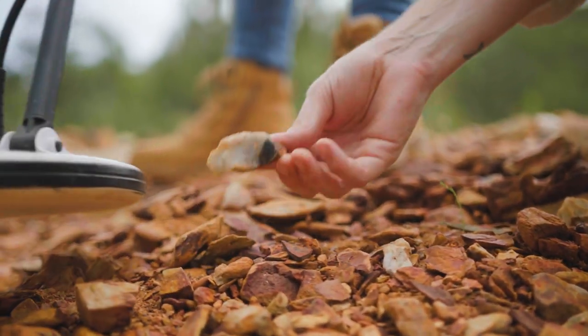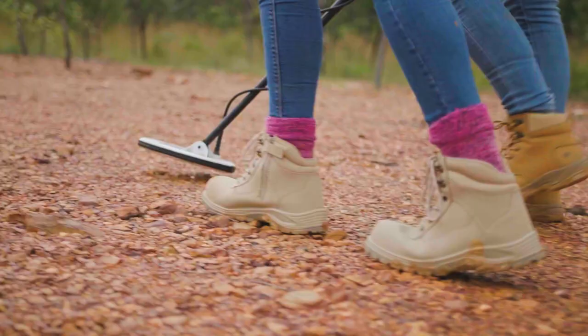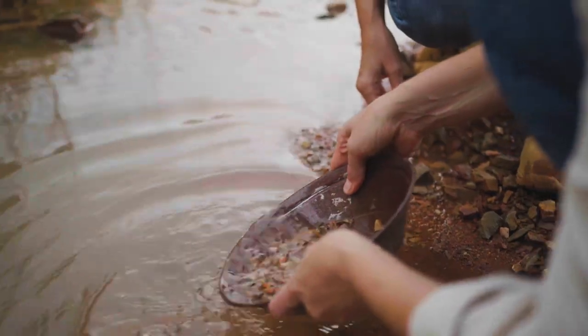The tools that they use to fossick in the Territory are metal detectors, sieves for gemstones, and gold pans for panning out gold out of creeks.